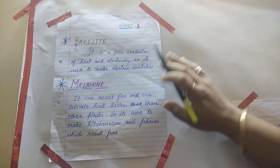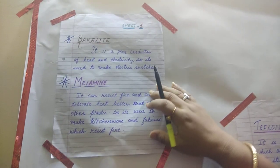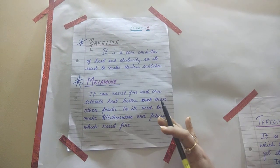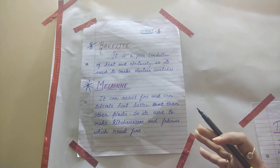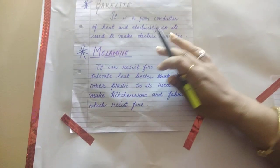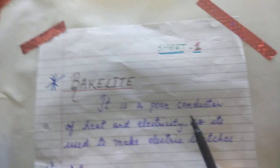Good morning children. Last class I finished off with thermoplastics and thermosetting plastics. I gave you examples of Bakelite, melamine, and Teflon, and I told you that I will be explaining these examples — what purpose they are specialized for. So let's start with our first thermosetting plastic, that is Bakelite.